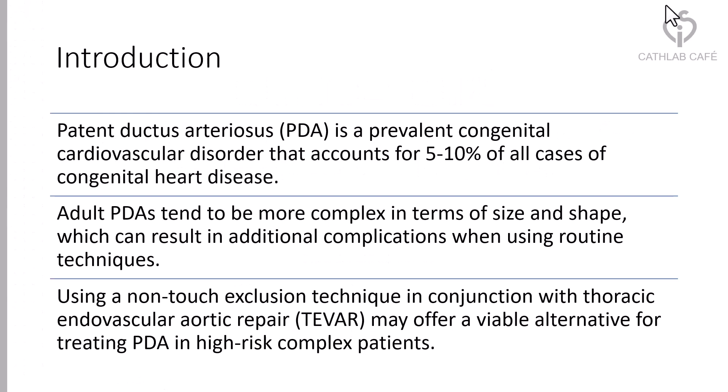Patent ductus arteriosus, or PDA, is a prevalent congenital cardiovascular disorder that accounts for 5–10% of all cases of congenital heart disease. Adult PDAs tend to be more complex in terms of size and shape, which can result in additional complications when using routine techniques.